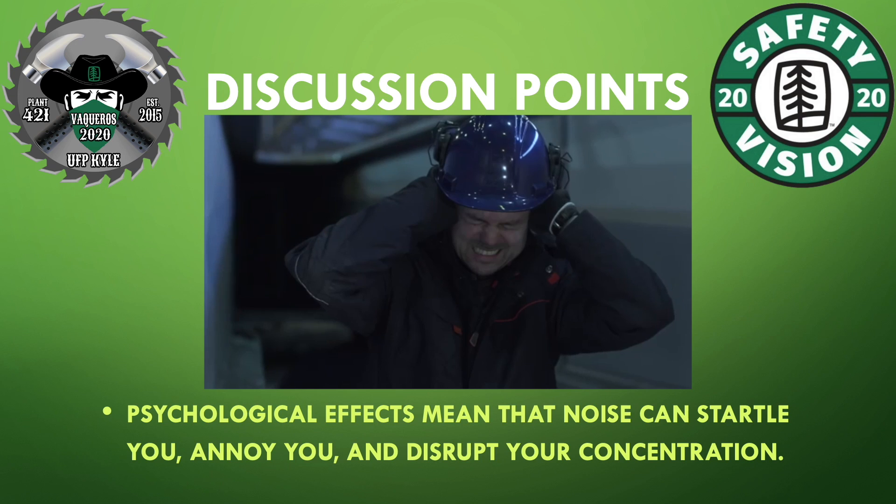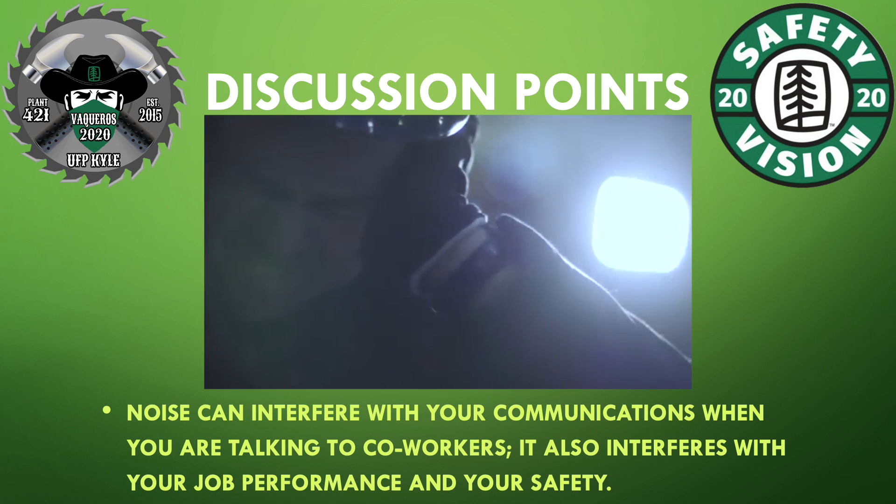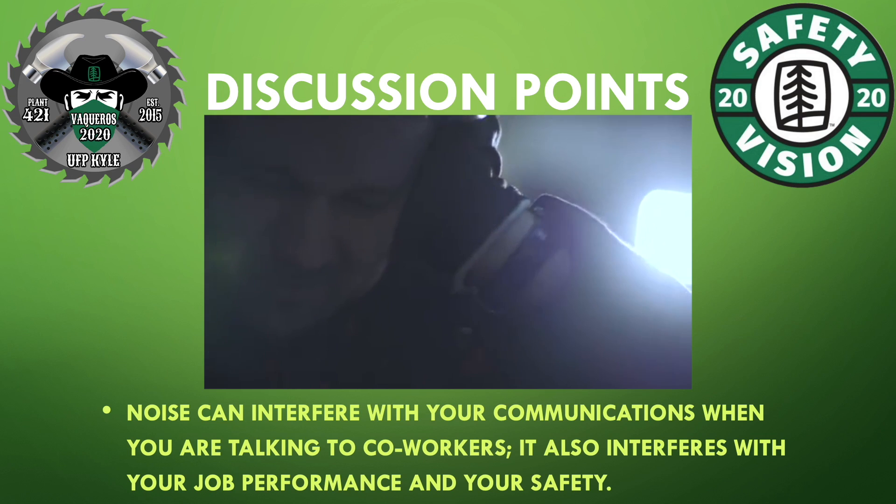Psychological effects mean that noise can startle you, annoy you, and disrupt your concentration. Noise can interfere with your communications when you are talking to co-workers. It also interferes with your job performance and your safety.